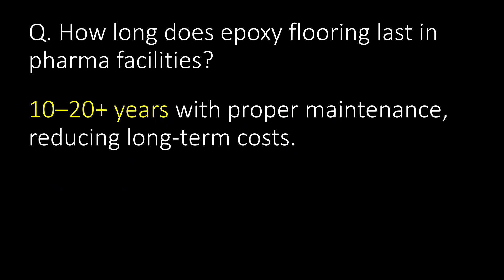How long does epoxy flooring last in pharma facilities? About 10 to 20-plus years with proper maintenance, reducing long-term cost.